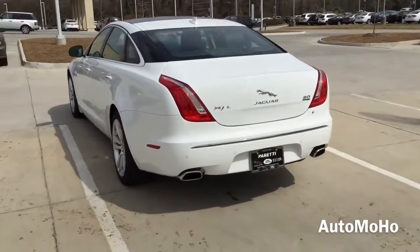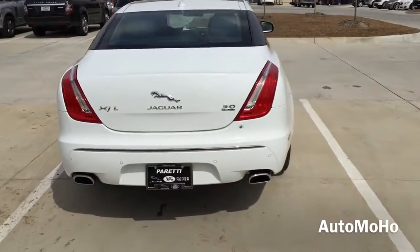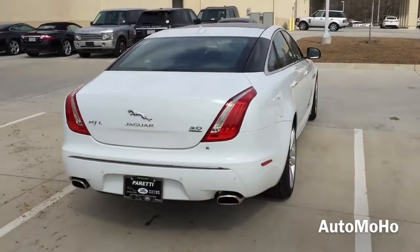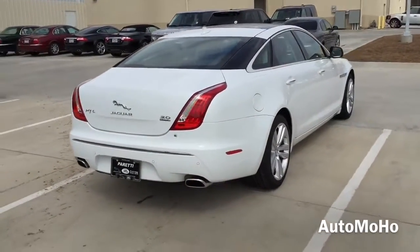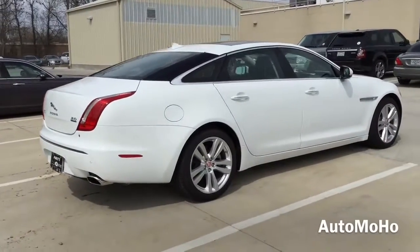Its outstanding rigidity provides confident, precise handling and is designed to absorb the impact of poor road surfaces in its stride. The advanced body structure also helps the XJ achieve better fuel economy than would be possible with a heavier steel body structure.